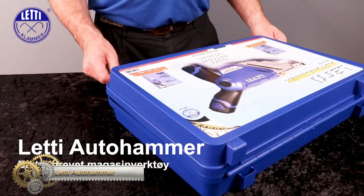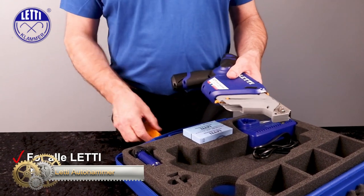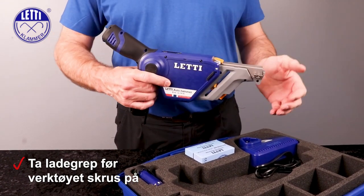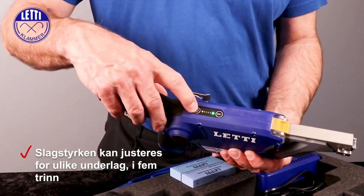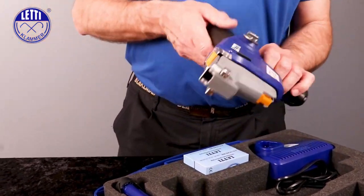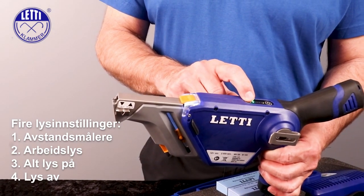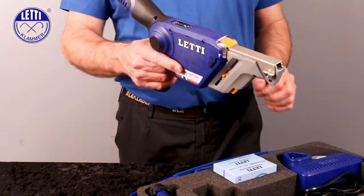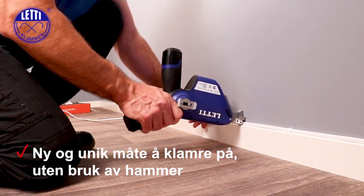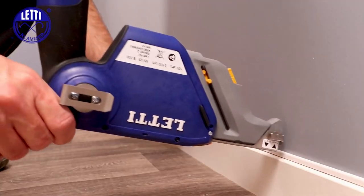The LEDY AUTO HAMMER is a new battery-powered tool for clamping cables without a hammer. It's the only tool of its kind on the market, developed for professional electrical fitters in Norway. The ergonomic design and simple function streamline work, making it easier and more accurate. The tool is operated with one hand and has two grip options, allowing for easy position changes. Its impact strength can be adjusted step-by-step based on surface hardness, and it can punch in 500 brackets per charge.